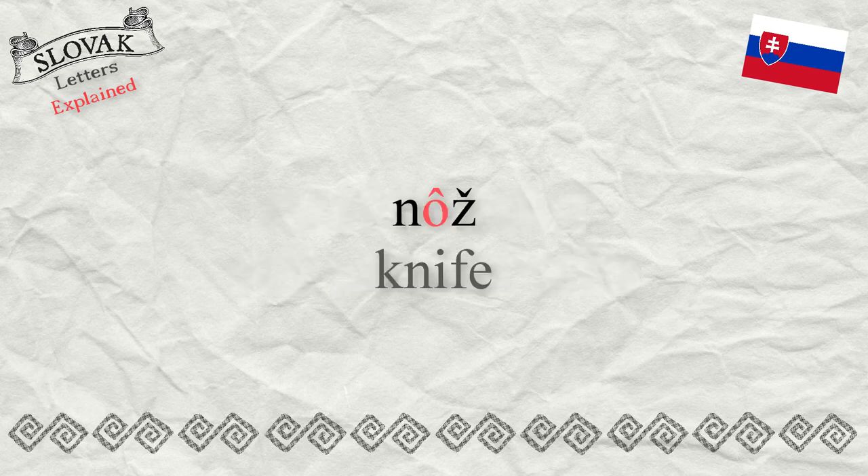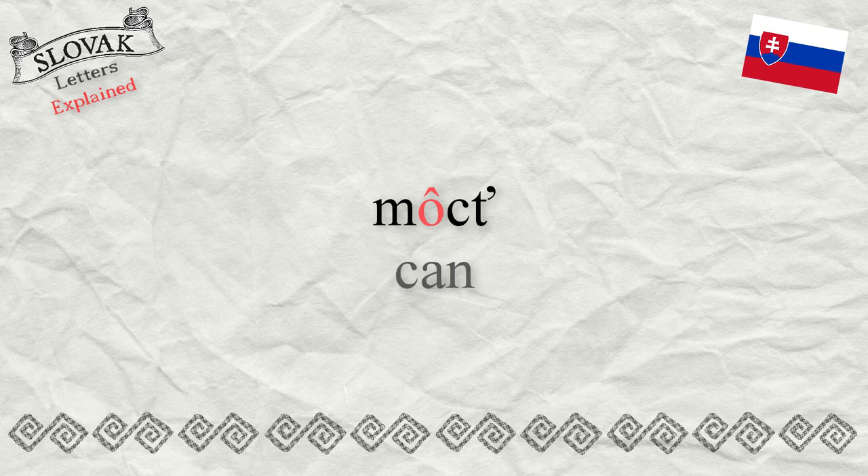Example words with Ô: a knife — nôž; a horse — kôň; môcť (can/to be able); a table — stôl; to help — pomôcť; will — vôľa.